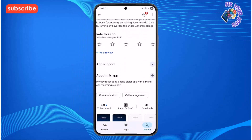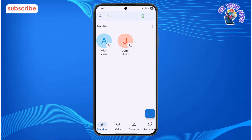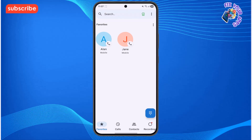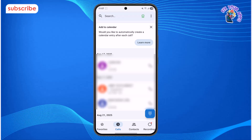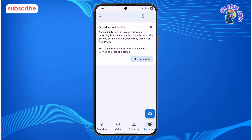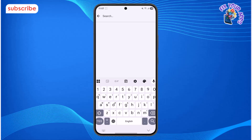After installation, the app opens to a clean and simple user interface. You'll see four main options at the bottom of the screen. The Home Favorites menu shows a quick access list of your most used contacts. A tap on the Calls option brings up your full call history in a clean, easy-to-read list. The Contacts tab is where you can find and quickly dial your contacts. The Recording button opens the list of all your recorded calls, ready for you to play back. At the top, the search bar lets you quickly find a specific contact or past call.